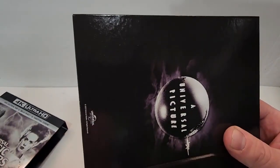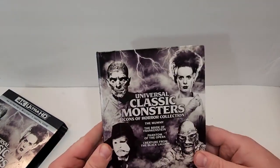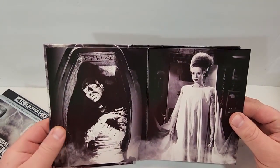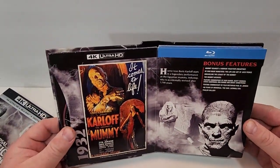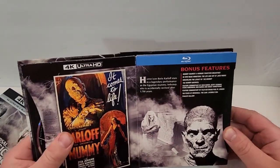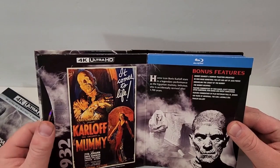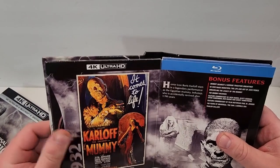You do get a book inside — that old Universal logo there, same cover art on the book. Pop it open and you get The Mummy and The Bride of Frankenstein with really great, high-quality, glossy images. Open it up to The Mummy — it has the original year, 1932. The poster, photo, horror icon Boris Karloff stars in a legendary performance as the Egyptian mummy, Imhotep, who has been accidentally revived after 3,700 years.